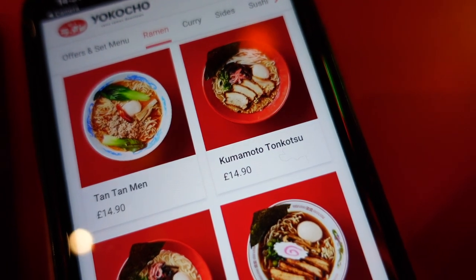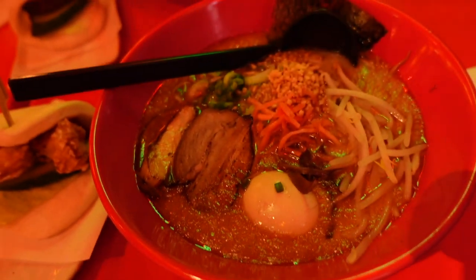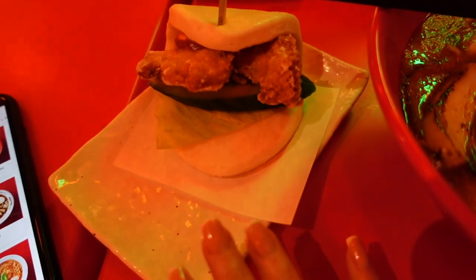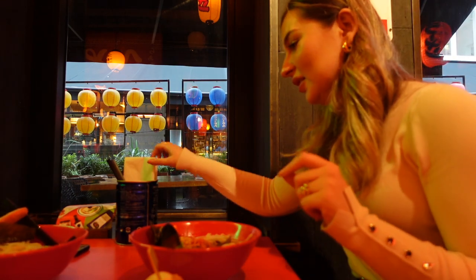This is what we got — it's the kuma motor toka soup and this is what it looks like. I haven't tried it yet but it looks delicious. And then I also got the chicken karaage bun. Should we have this first?